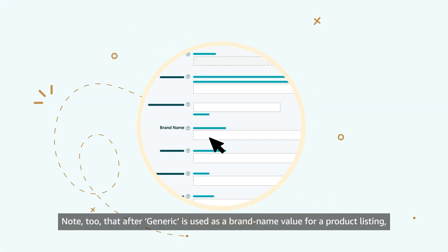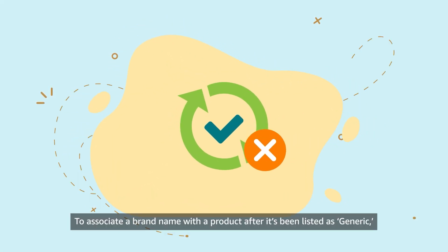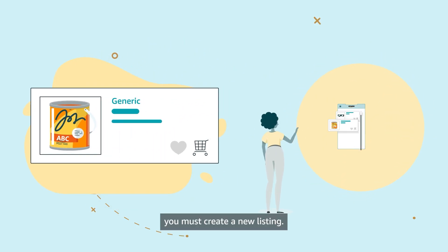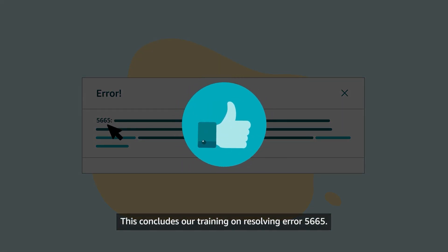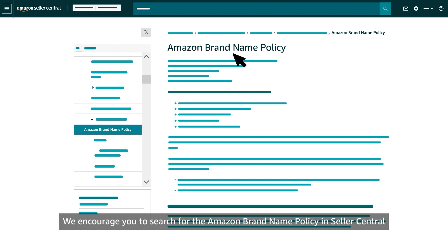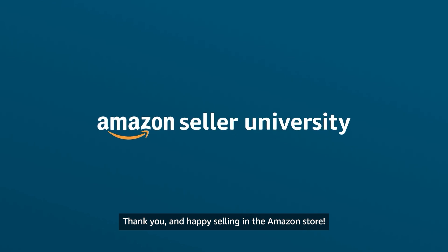Note too that after Generic is used as a brand name value for a product listing, it can't be updated later. To associate a brand name with a product after it's been listed as generic, you must create a new listing. This concludes our training on resolving error 5665. We encourage you to search for the Amazon brand name policy in Seller Central for more information. Thank you and happy selling in the Amazon store.